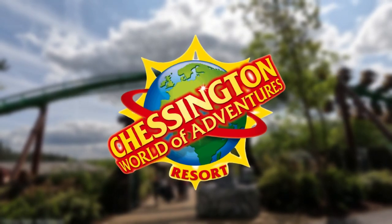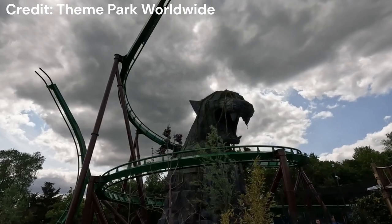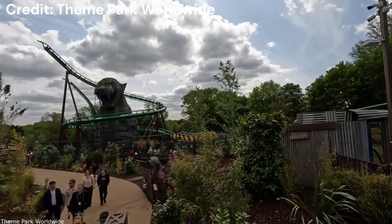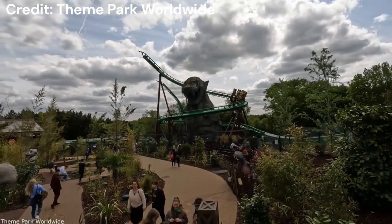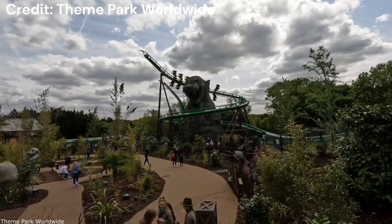On the 15th of May 2023, Chessington World of Adventures Resort opened Mandrill Mayhem, their brand new B&M quadruple launch family boomerang wing coaster — that's a mouthful. The question on everyone's mind was: this coaster is so unique, but is it any good? In this video I will give my full review of this absolutely crazy family roller coaster.